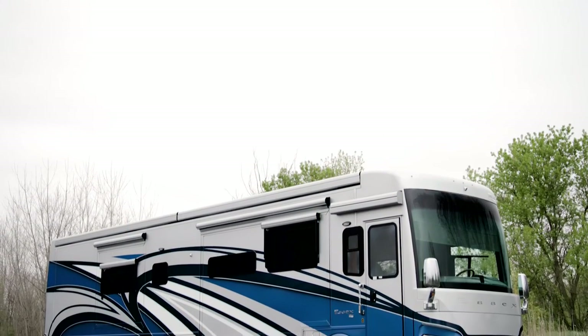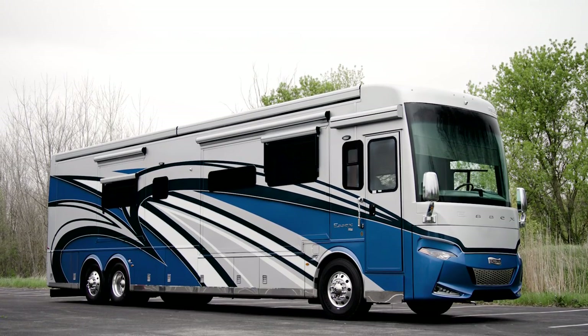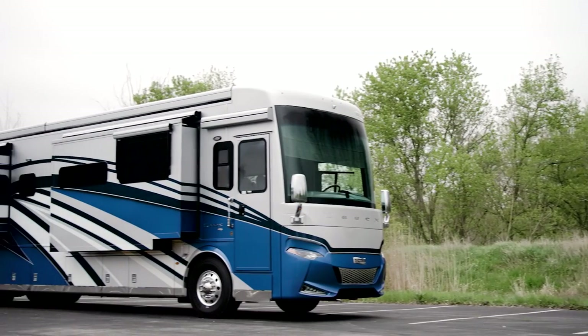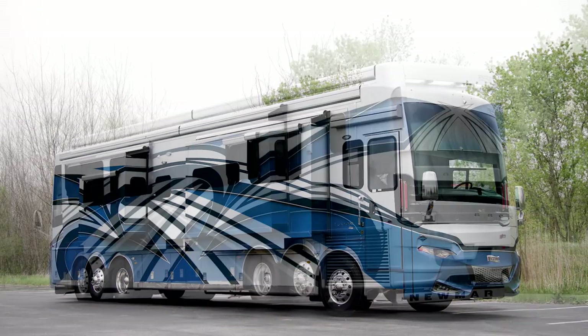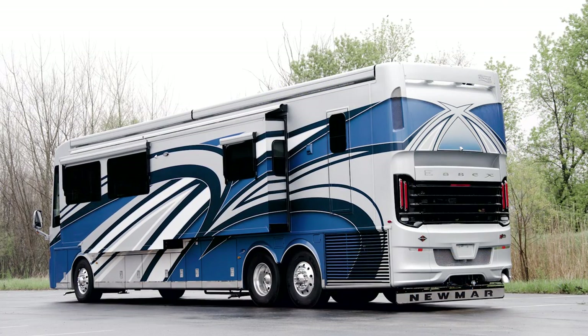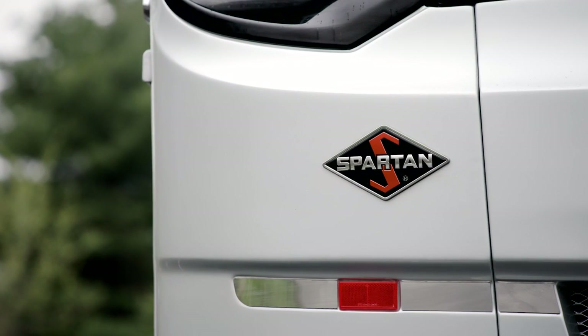For 2022, Essex is available in four floor plans, each 45 feet in length. Today, we've been touring floor plan 4569, which features three power slide-outs, including a full wall slide. Essex is built exclusively on a Spartan K3 chassis with a passive steer tag axle. A Cummins engine comes standard.